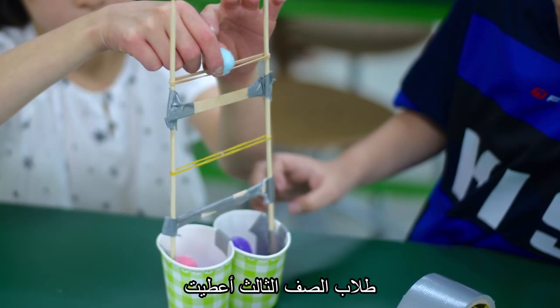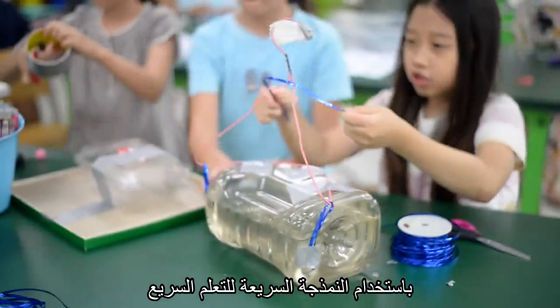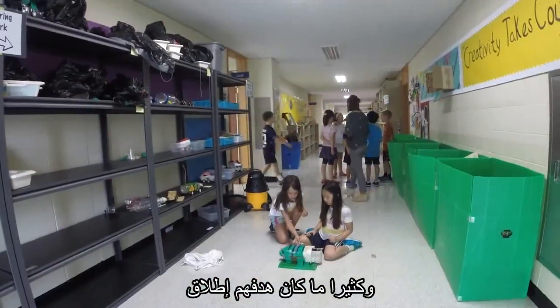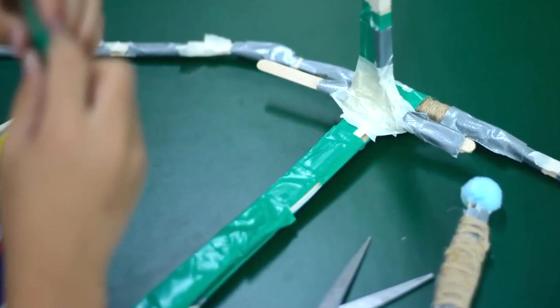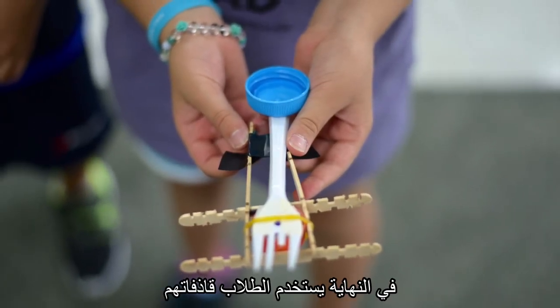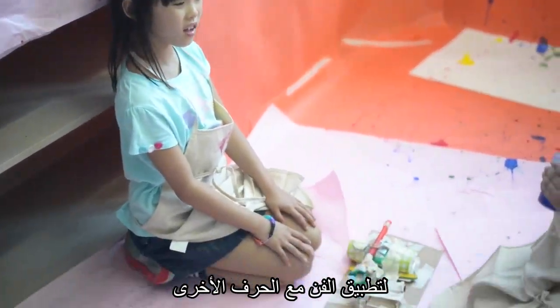Our third-graders were given the challenge of designing pom-pom launchers, rapid prototyping to learn quicker and make improvements to their designs frequently. Their goal was to launch their pom-poms as far as possible. At the end, students used their launchers to create art with Marsha Bycraft.